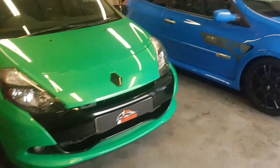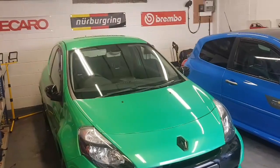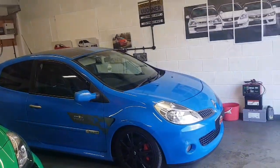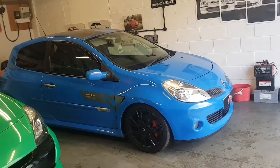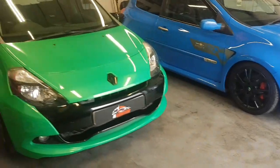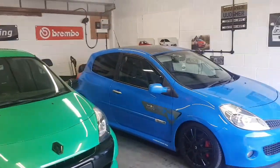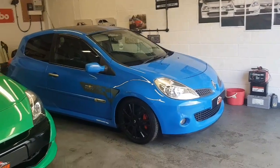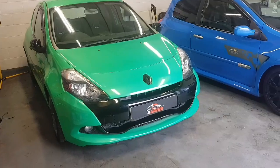I'll conclude the video there for now. Hopefully it's been quite useful to people looking to buy one of these Clios and it gives you a bit more insight into what to look for, the problems, and the pitfalls. My advice is: if you're looking for a Clio, stick with it — you will enjoy the car. If there are any comments or anything you want to know, feel free to put them in the comment section, and make sure you subscribe and hit the bell in the top right-hand corner. Thanks for watching.